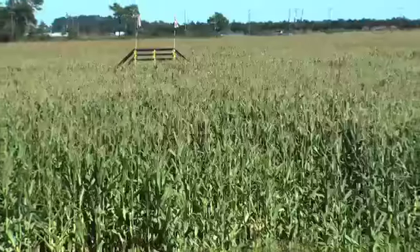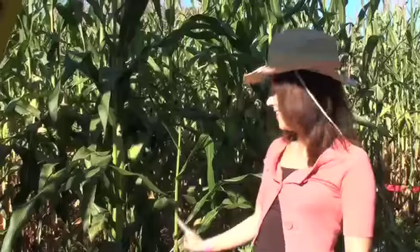Jim had some great tips, but after marching through the maze, I wasn't having any luck. This little ear of corn looks like a Barbie doll to me.